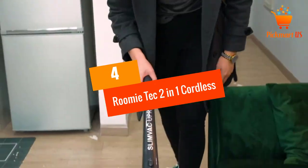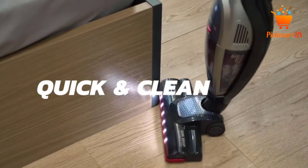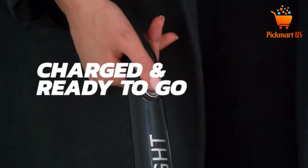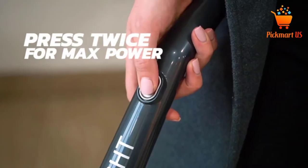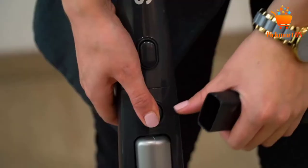At number 4: Roomy Tech 2-in-1 Cordless Vacuum Cleaner. Are you finding an electric broom that has powerful suction and will make your work of cleaning tile, floor, and carpet much simpler? Look no further, as the Roomy Tech 2-in-1 cleaner will do all that for you. It features a 2200 mAh lithium battery that will enable you to have uninterrupted cleaning for around 23 minutes when fully charged.